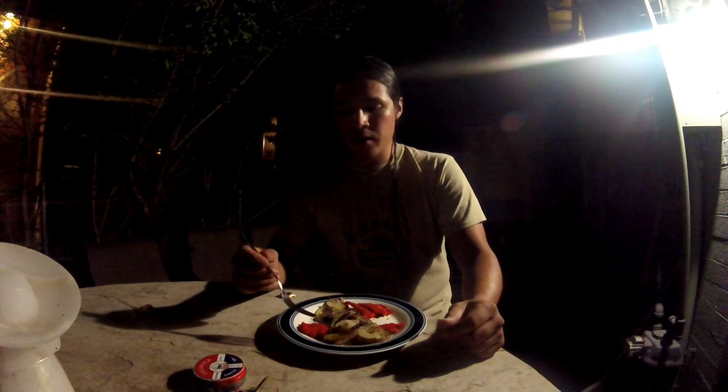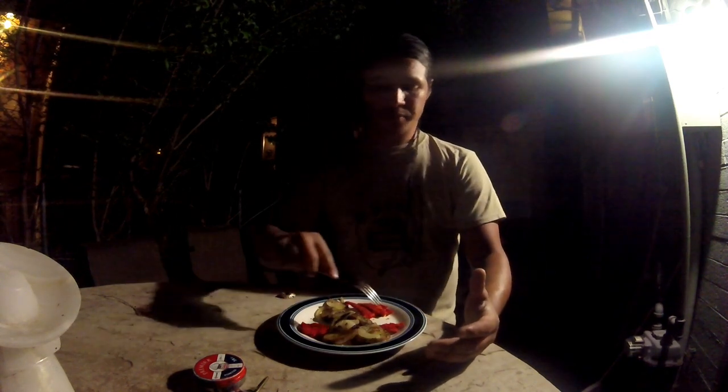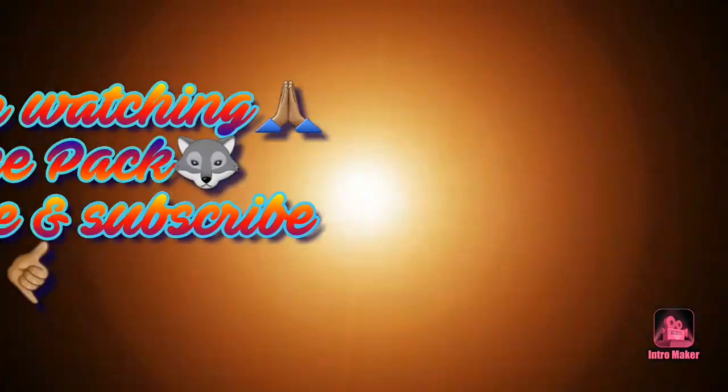I would definitely recommend you guys try this and get some of that Slap Ya Mama Cajun seasoning. If you guys want to know where to find that, hit me up or just look it up. I'm going to sign off on this video on that note. Today was a great day of fishing — I had a lot of fun with some family and caught a good amount of fish. Again, this is Wolf Life Wild. Subscribe to my channel if you guys haven't yet, please like the video, and give me any constructive criticism, requests, or ideas. Catch you guys later!